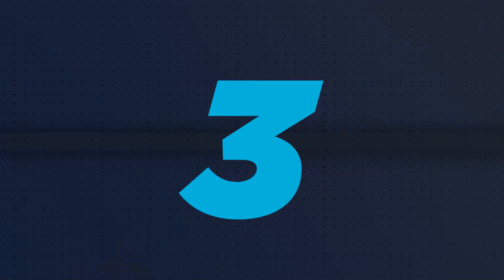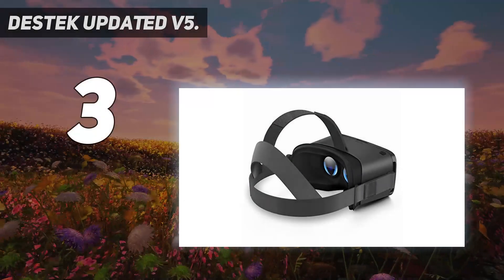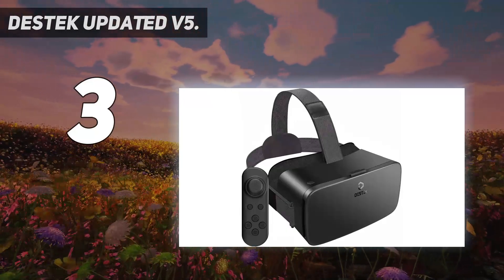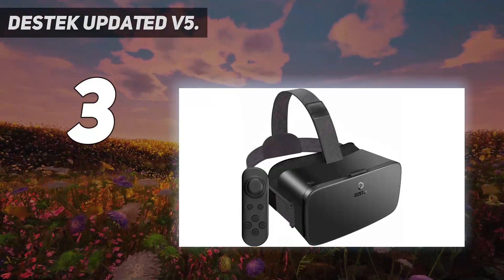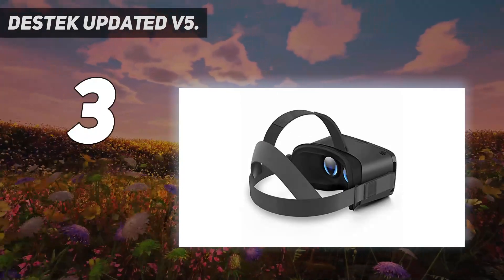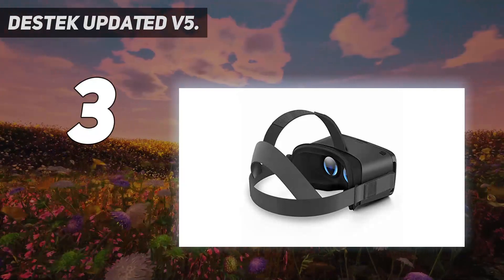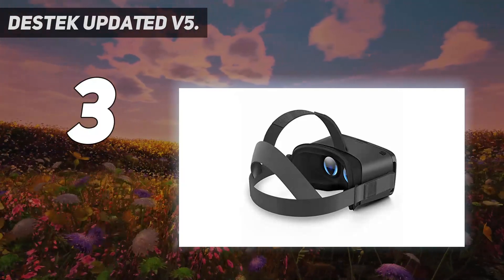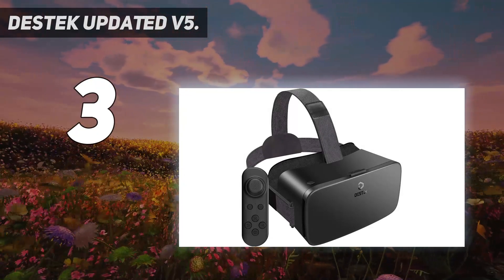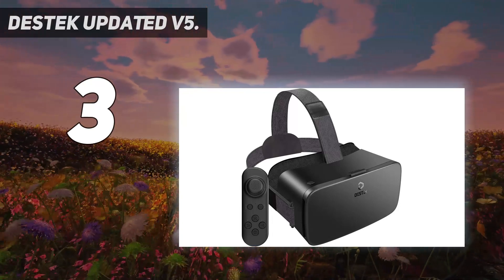At number 3: DSTEC Updated V5. The updated DSTEC V5 VR headset takes eye care up a notch compared to standard models in the market. Its two lenses can filter blue light and are flat, so the accessory does not strain the eyes or distort the projected content. Furthermore, FOV is 110 degrees, which matches what a mid-range or high-end model can offer. IPD is also adjustable.